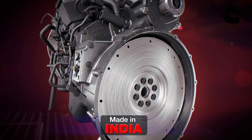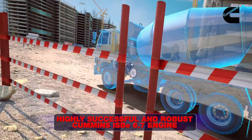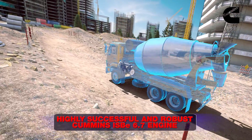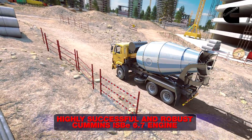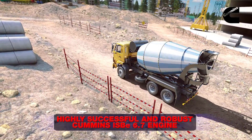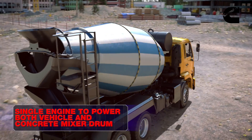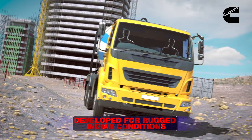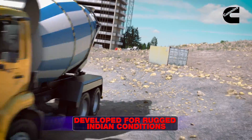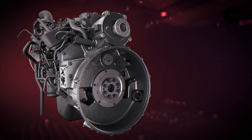With proven Cummins technology, the RE PTO is developed on the reliable Cummins ISBE BS6 engine — the world's highest-selling medium and heavy commercial vehicle engine — designed to power both the vehicle and the concrete mixer drum with a single engine. The integrated RE PTO solution has been specifically designed for rugged Indian duty cycle conditions.